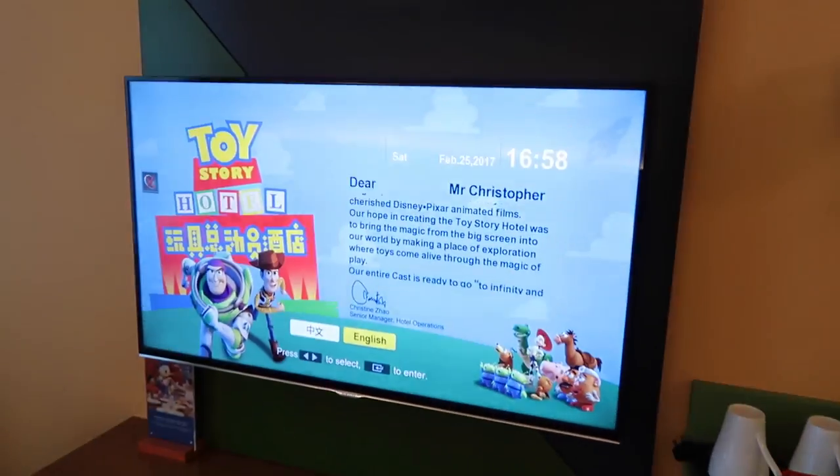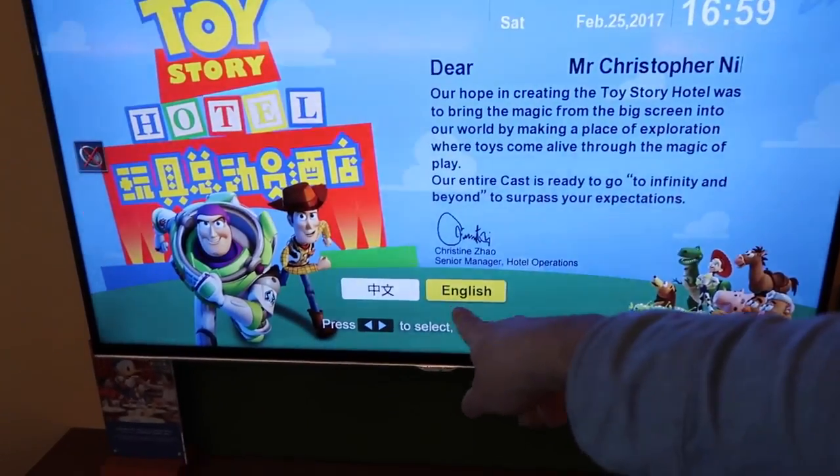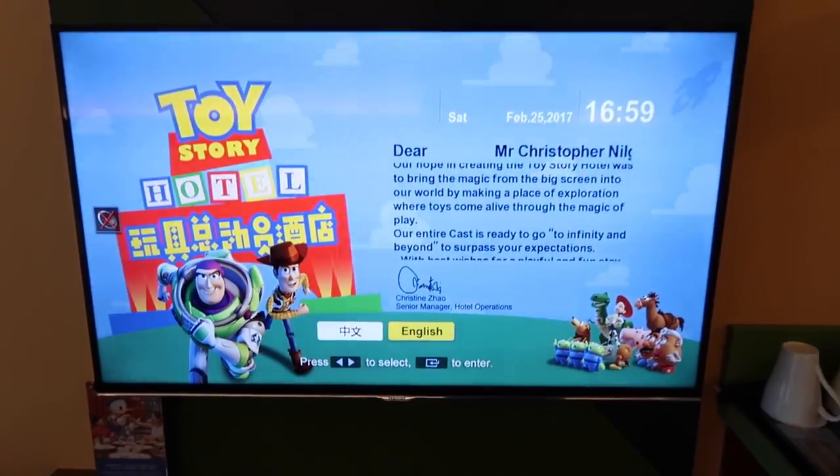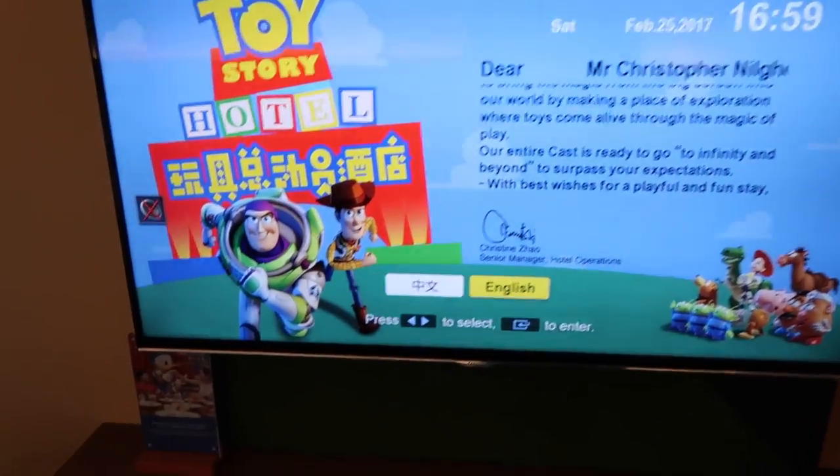And we've got the TV — I have it on already and it has my name on it. You can set it to English, pretty simple. And then there's general information about the hotel and the park and everything like that. And there's also regular TV.